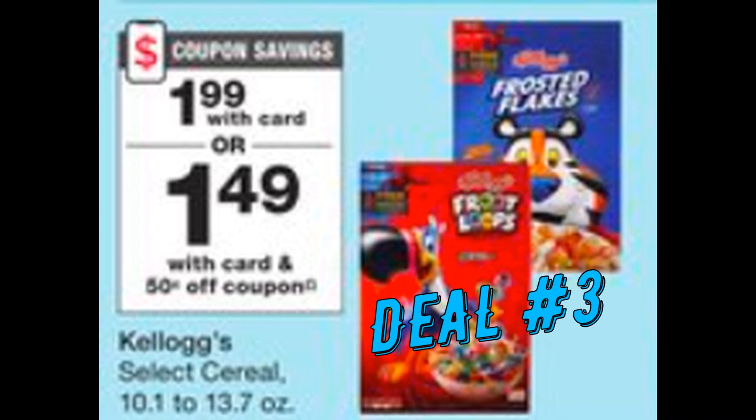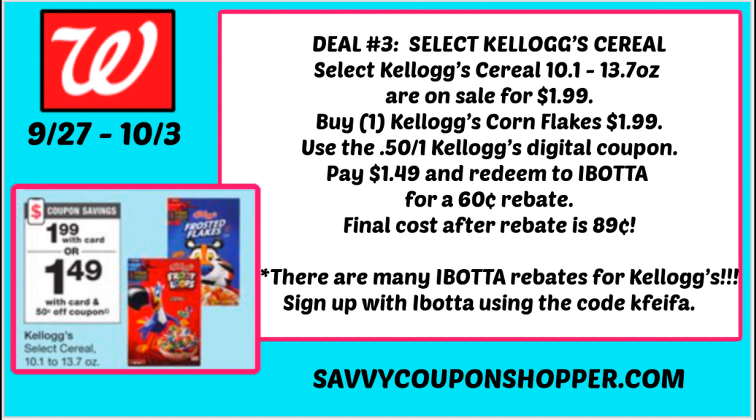Deal number three is on cereal. Select Kellogg's cereal, 10.1 to 13.7 ounce, is $1.99. We have a 50-cent digital coupon in your Walgreens app and insert coupons as well. Buy one Corn Flakes for $1.99 — Corn Flakes is generally always included when it's on sale, but check your shelf tags. With that 50-cent Kellogg's digital coupon you'll pay $1.49.